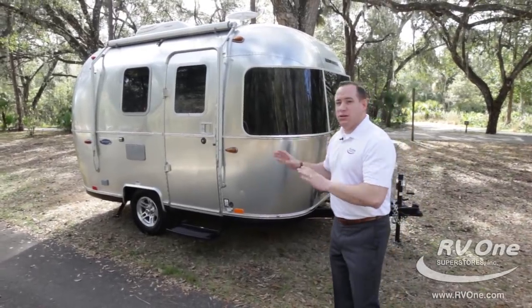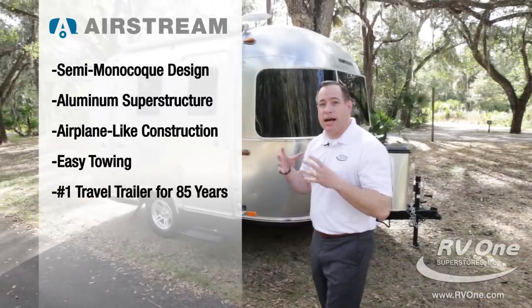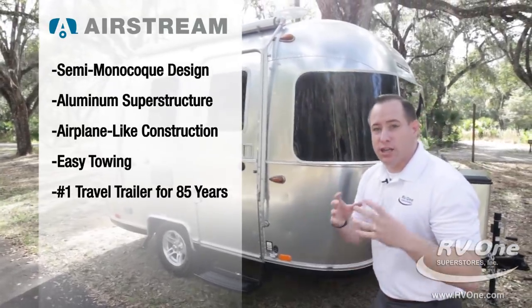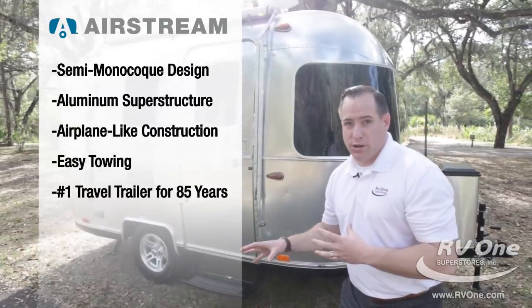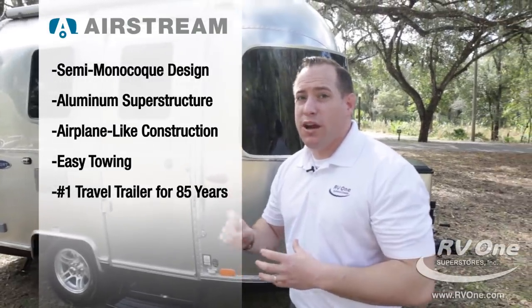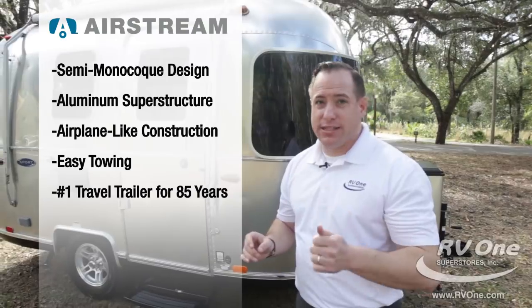This unit is built unlike anybody else. It has a semi-monocoque construction, all-aluminum superstructure. It's actually built a shell within a shell, just like an airplane. It's going to stick to the road like glue when towing it down the road. That's why this unit's been the number one selling trailer and manufacturer in the world for over 85 years. That's Airstream.